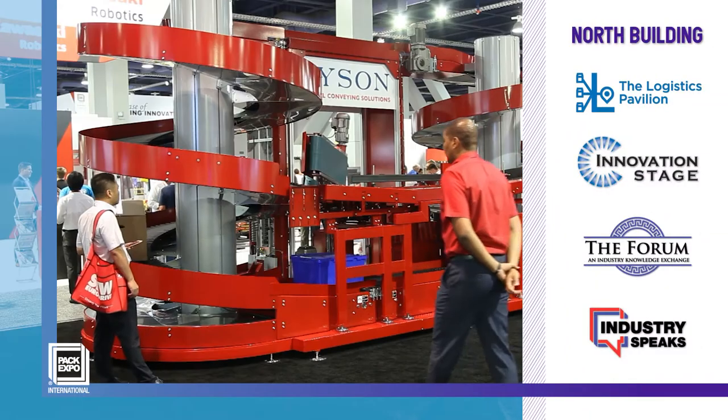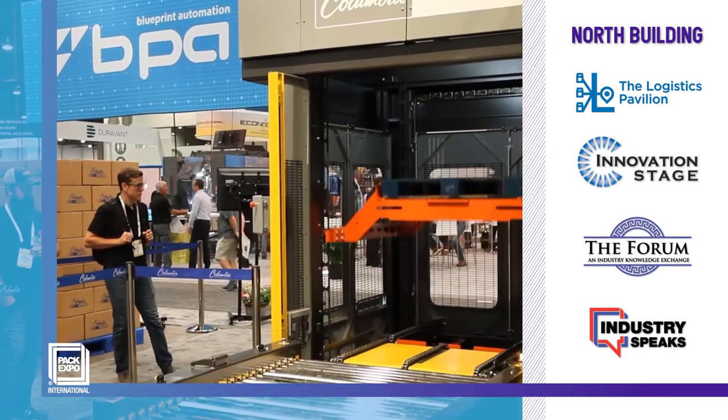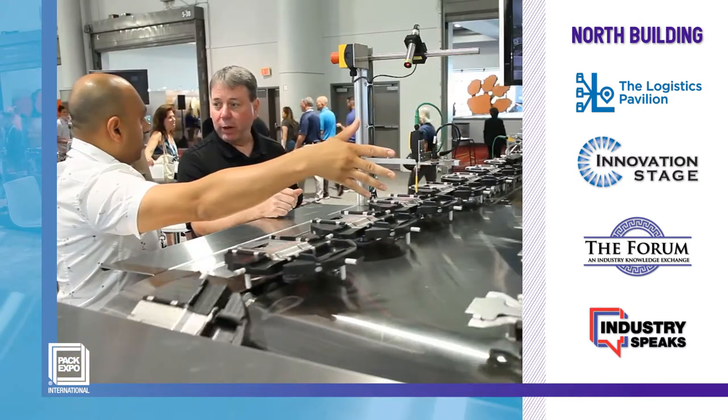Visit the North Building for the all-new Logistics Pavilion to tackle your supply chain challenges. And find next-level learning and targeted solutions at the Innovation Stage, the Forum, Industry Speak sessions, and other essential destinations.